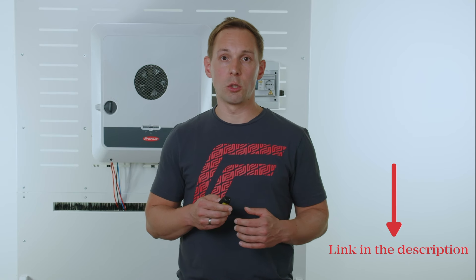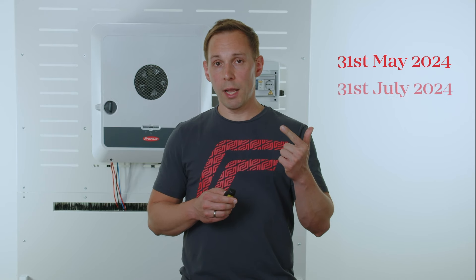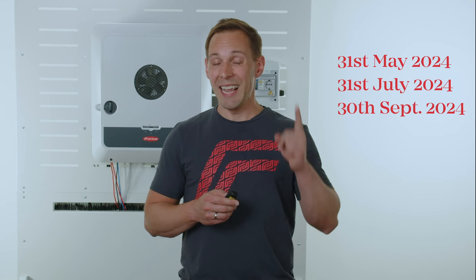We have explained how you can register and bring an inverter online in a separate video — we've linked it for you in the video description. The cashback amount will be paid via bank transfer on the 31st of May, 31st of July and 30th of September if you have reached the minimum number of freely installed inverters.